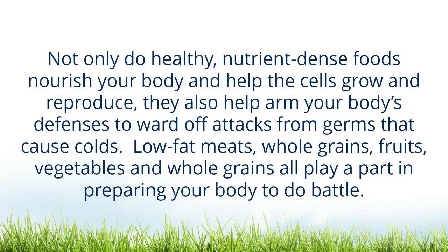Not only do healthy nutrient-based foods nourish your body and help the cells grow and reproduce, they also help arm your body's defenses to ward off attacks from germs that cause colds. Low-fat meats, whole grains, fruits, and vegetables all play a part in preparing your body to do battle.